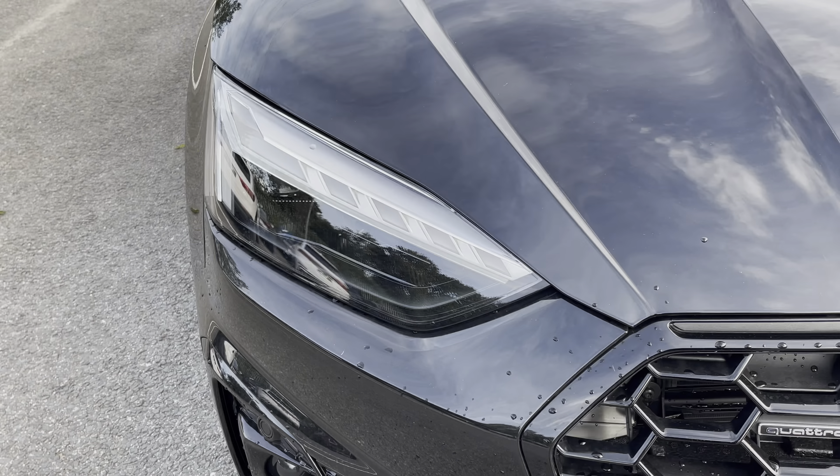In the front you'll find a flat bottom 3-spoke leather multi-function steering wheel with piano black inserts. There are fine nappa leather upholstered front sports seats which are not only plush but also really comfortable and supportive, especially on long journeys. They are manually adjustable and include 4-way electric lumbar support.